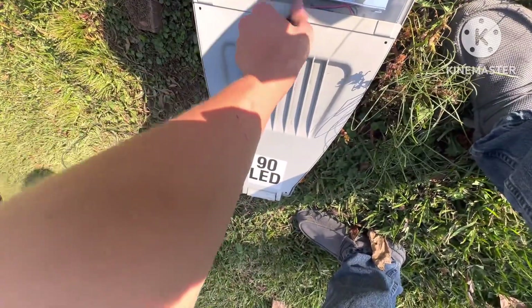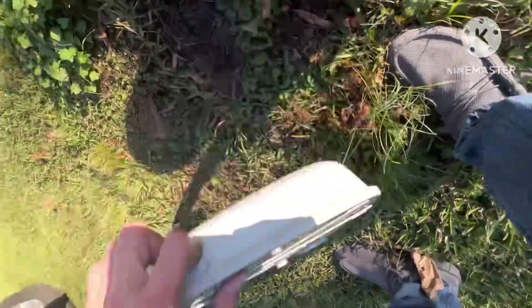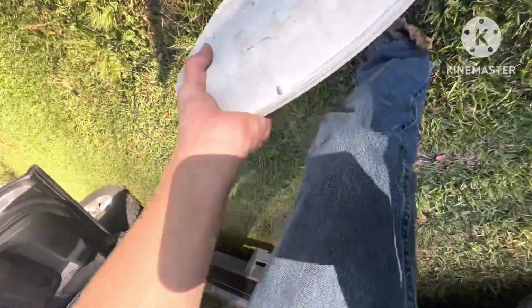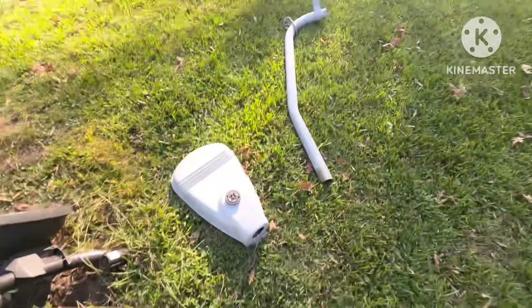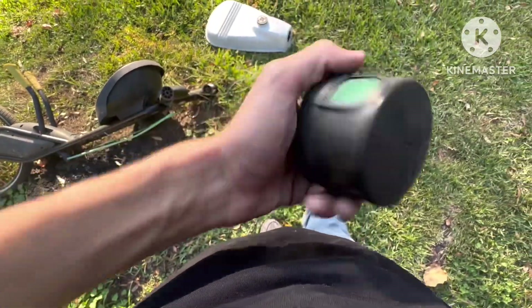We're going to clean it off first. But you can see the light is pretty awesome. It's a pretty big light — doesn't look that big on camera. I'll measure it so y'all can get a size comparison. Here's the photo cell. See the photo cell? We'll leave that in.